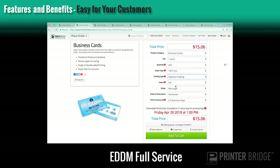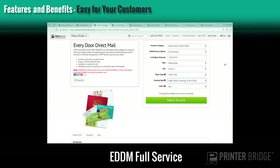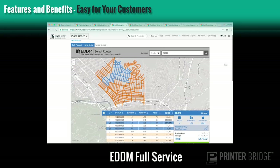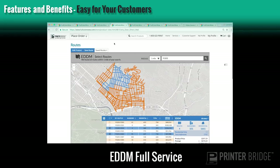We've also integrated our EveryDoor Direct Mail services. This includes print-only and full service. This allows your customers to create and order their own EDDM campaigns right from your site. They select their in-mail box date, build their product, and select their routes. This comes with an interactive EDDM mapping tool for geographic targeting, so as they hover over the routes, they can see the demographic information on the right. They also have the ability to save routes for future reorder EDDM campaign orders.